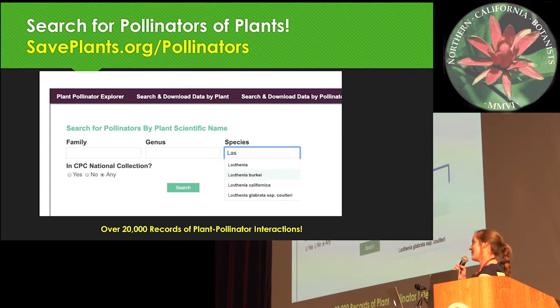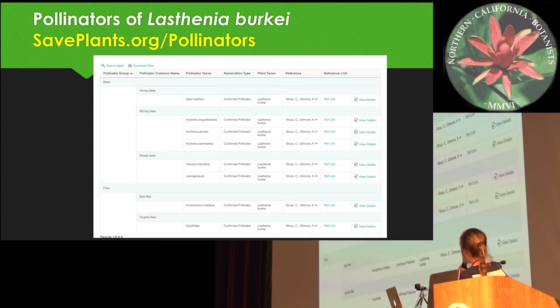We compiled this database; the first iteration was finished around 2018, and you can find it both on the National Collection profiles and also a pollinator-specific interface at saveplants.org/pollinators. A great example is a species presented yesterday, Leavenworthia exigua. You can search for the pollinators of an endangered plant, and it returns a list of pollinators organized by main pollinator types — here we see both bees and flies — cascading with specificity. We also try to qualify what kind of relationship it was: whether a confirmed pollination, a floral visit, or not specified. We also have the reference in text and a link to the primary reference.